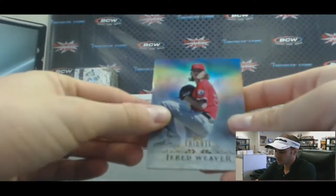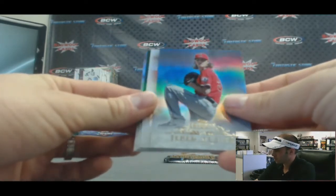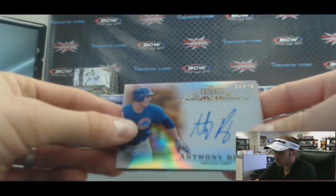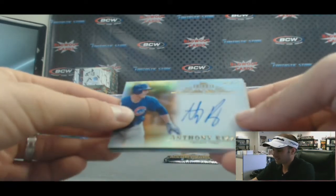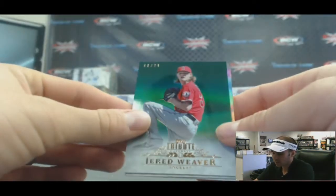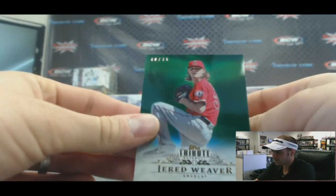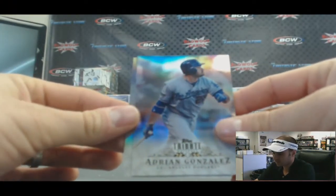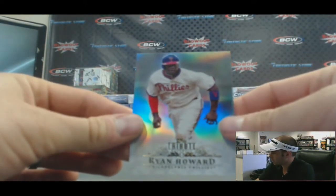Pack number three. Jared Weaver AL West base goes to Dan D. We've got an autograph for the NL Central — Anthony Rizzo, Chicago Cubs, 5 of 25 — goes to Dan D. Right behind that, an AL West green parallel of Jared Weaver, also to Dan D, numbered 40 of 75. NL West base of Adrian Gonzalez to Alex. And an NL East base of Ryan Howard goes to Dan C.